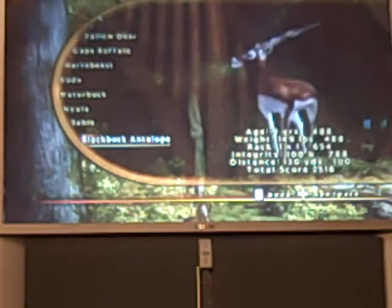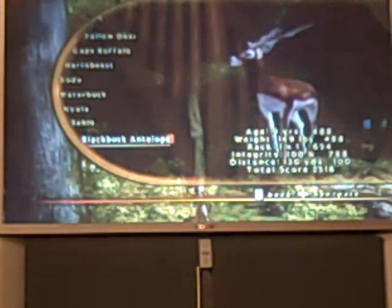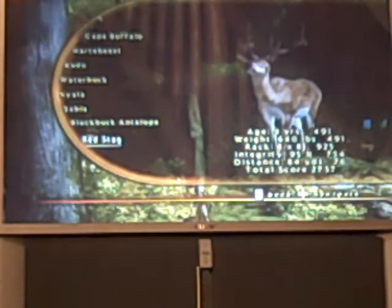Here's my blackbuck antelope: 9 years old, 149 pounds, 1 by 1 rack, 100% integrity, distance 130 yards. Total score was 2,518. Now here's my red stag — here's a bigger one. 9 years old, 614 pounds, 8 by 8 rack, integrity 95%, distance 84 yards. Total score 2,737.